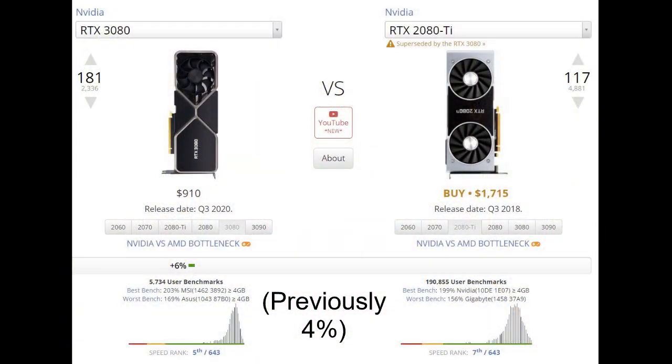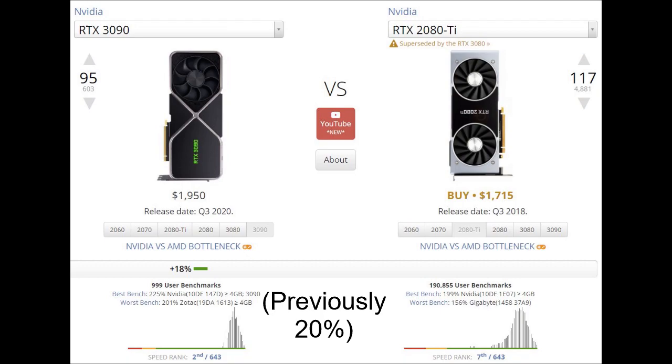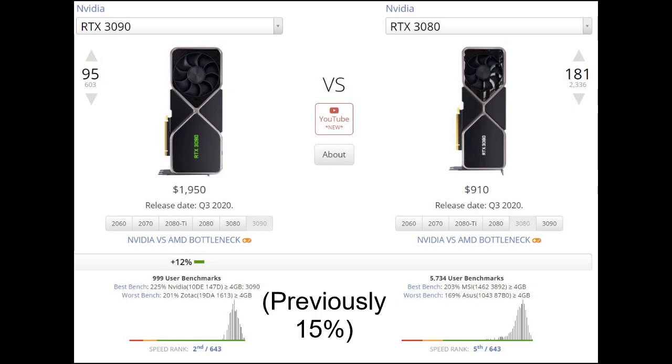Comparing on UserBenchmark: 2080 Ti to 3080 is about a 4 percent performance improvement, 2080 Ti to 3090 is about 20 percent, and 3080 to 3090 is about 15 percent. If you get a 3080 as an upgrade from a 2080 Ti, I don't expect much improvement, but the 3090 is a much bigger improvement at a much higher cost. If you are satisfied with your 2080 Ti, I would recommend waiting until a new generation.